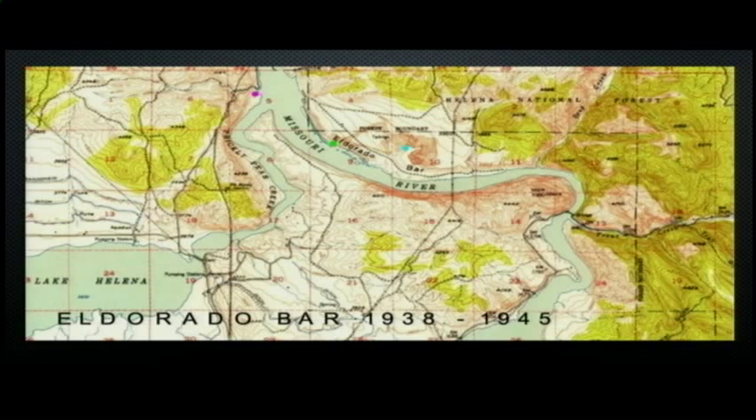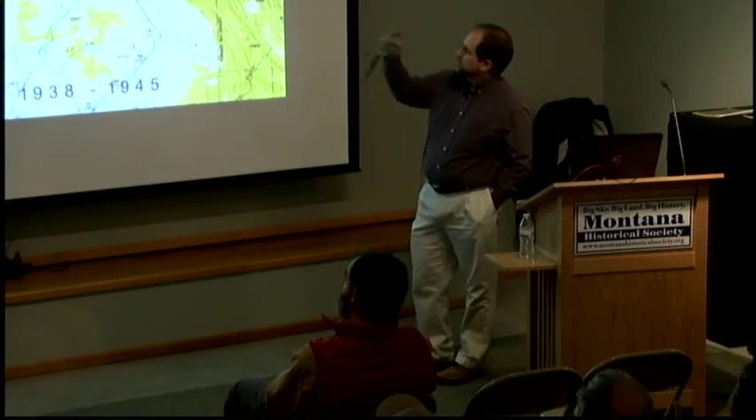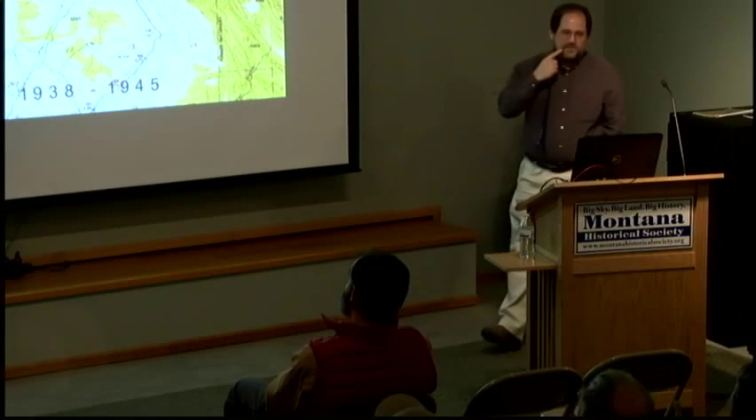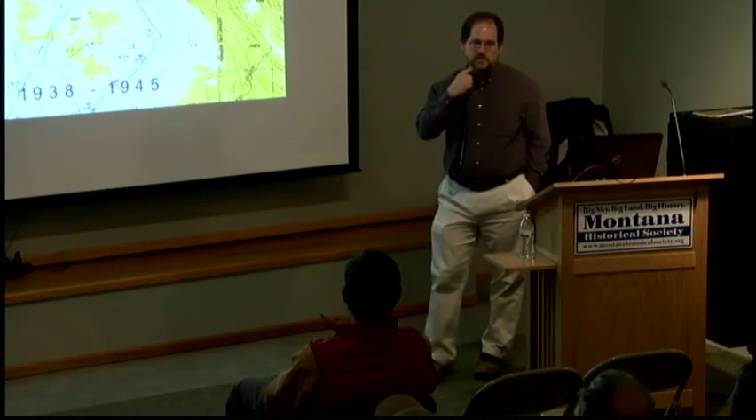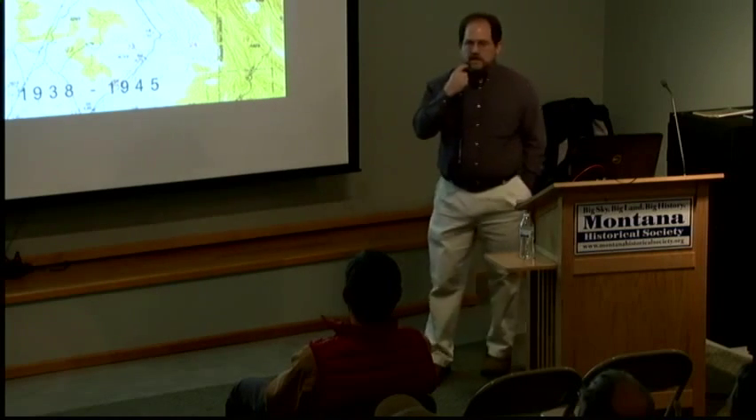The Missouri River didn't always flow as low down in the valley as it does now — it originally flowed much higher. When miners came out here in the late 1860s, they discovered these old riverbeds, often referred to as bench placers. When they started mining at El Dorado Bar, it was actually where the blue dot is on the map, sitting about 3,800 feet — maybe 200 to 300 feet above the current lake level for Hauser Lake.